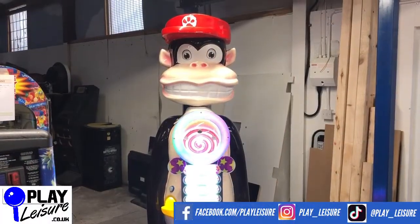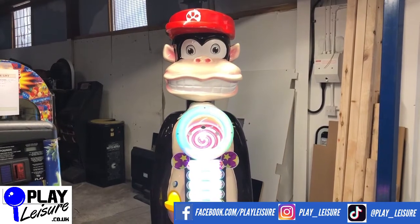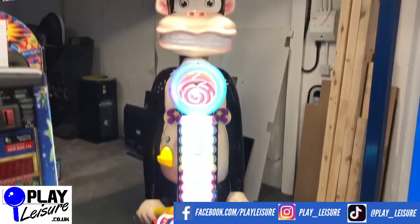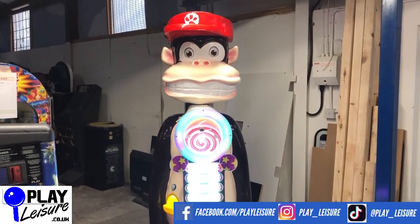Hello and welcome to the Play Leisure North Warehouse for another new revival video. Today we have this fantastic Kong sweet dispensing hammer game — a really cool piece of kit that certainly stands out. Let's give you a bit of a condition overview of this one in action, and then you can decide if it's going to be a new machine for you.